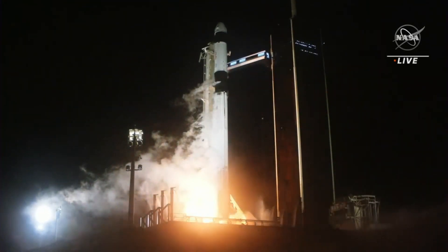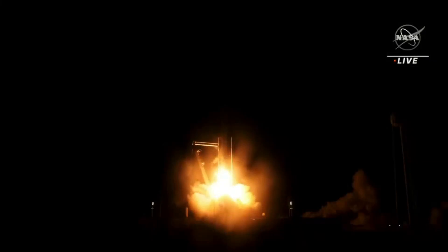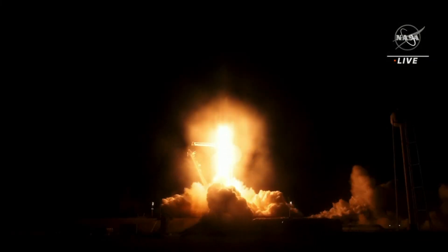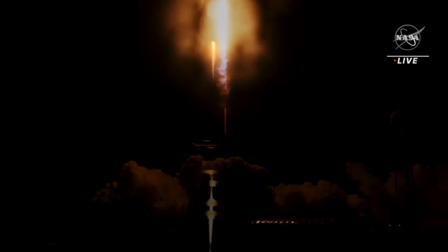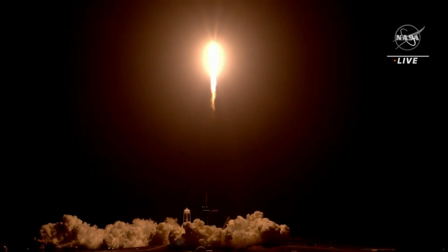Ignition. And liftoff. A giant laboratory in orbit — the International Space Station.